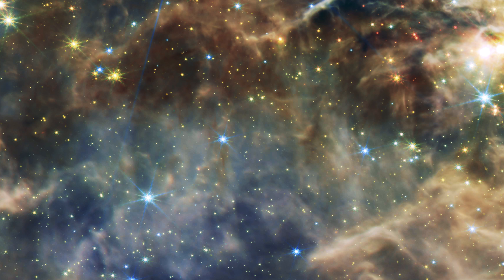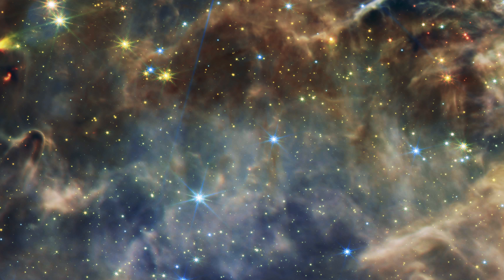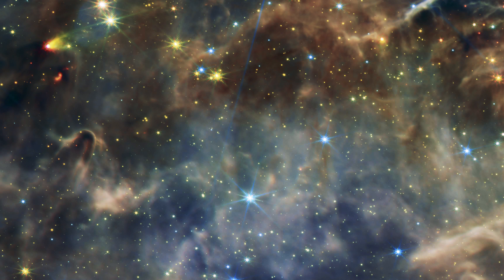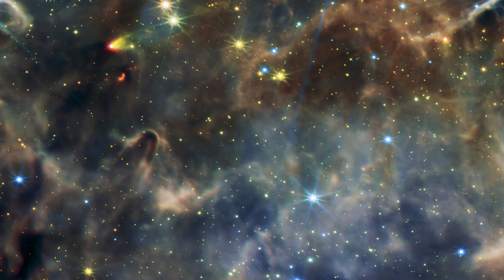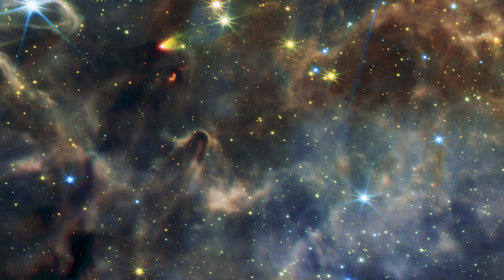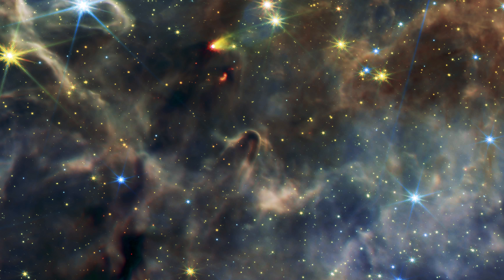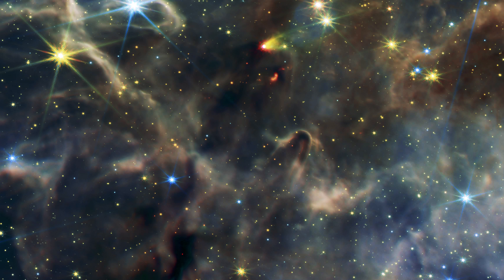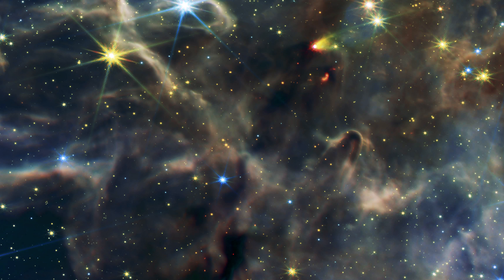NGC 3324, initially catalogued by James Dunlop in 1826, lies within the Carina Nebula, NGC 3372, in the constellation Carina, and can be observed from the southern hemisphere. Notable features of the Carina Nebula include the Keyhole Nebula and the active, unstable supergiant star Eta Carinae. With the advent of the JWST, our understanding of this mesmerizing celestial realm is poised to leap forward, unlocking the secrets of stellar birth and evolution.